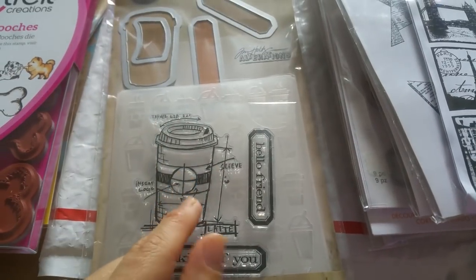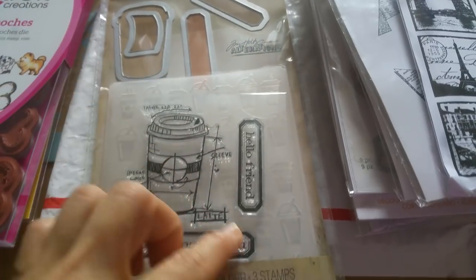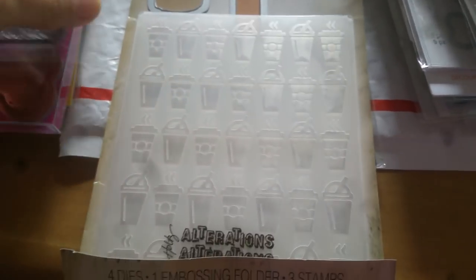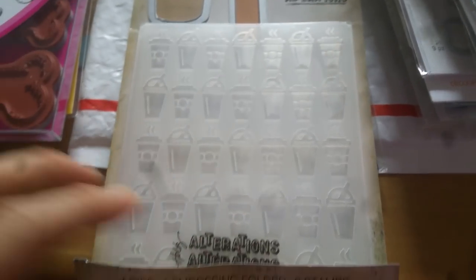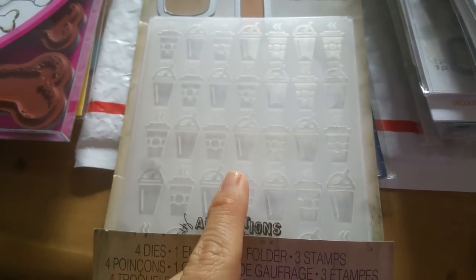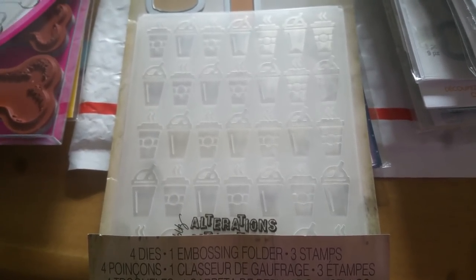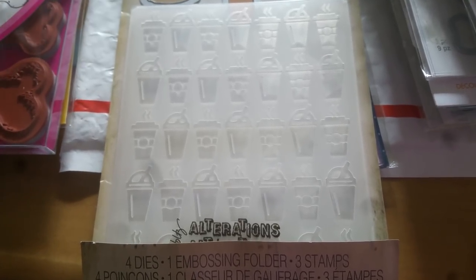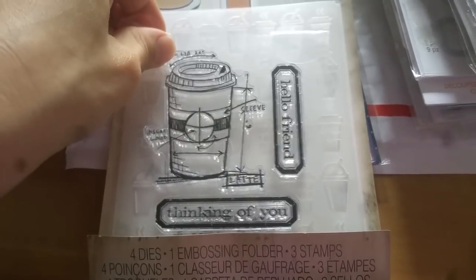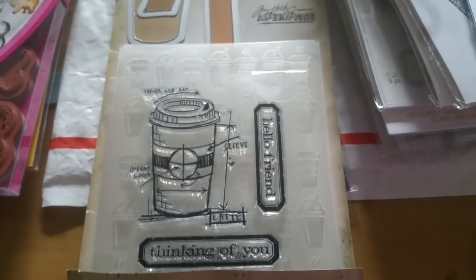I can't remember who showed this, but the stamp set is okay — I have coffee stamps. The thing I really got it for is the embossing folder. Someone made a card using this embossing folder and I loved it. Right now I am on a big embossing folder kick where instead of using designed paper, I take white or solid colored paper, emboss it so it has a nice background design, and then do whatever with it. This one was $4.99, which I think is a really great deal.